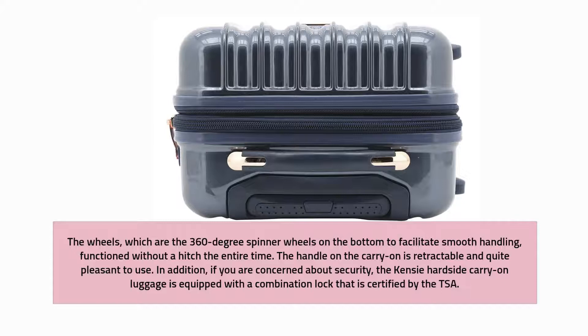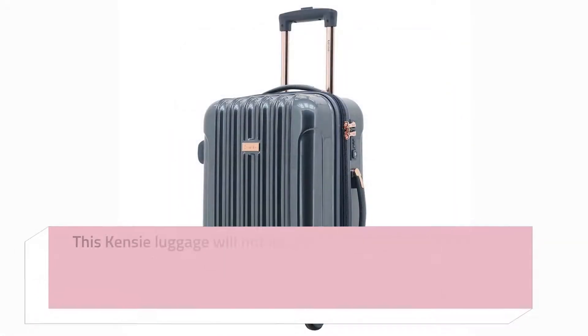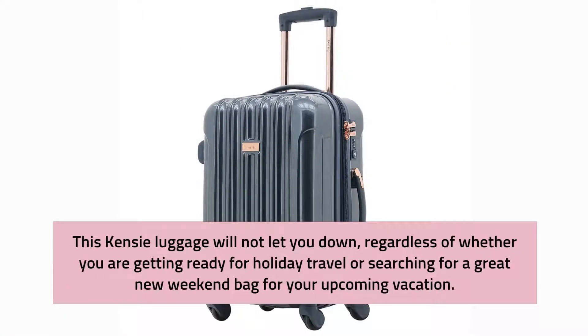The handle on the carry-on is retractable and quite pleasant to use. If you are concerned about security, the Kenzie hardside carry-on luggage is equipped with a combination lock that is certified by the TSA. This Kenzie luggage will not let you down, regardless of whether you are getting ready for holiday travel or searching for a great new weekend bag for your upcoming vacation.